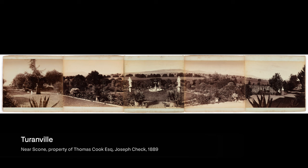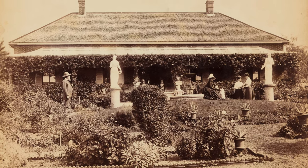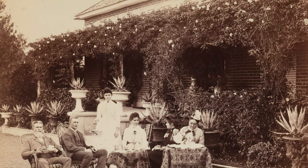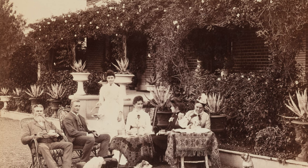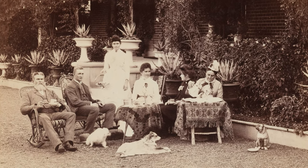This wonderful panoramic photograph from 1889 shows Thomas Cook's property Tourainville, just near Scone. In one of the images you can see the Cook family enjoying tea in the garden with their beloved pets, but a closer inspection of the dogs may be quite surprising.